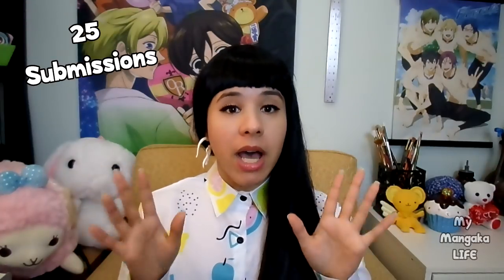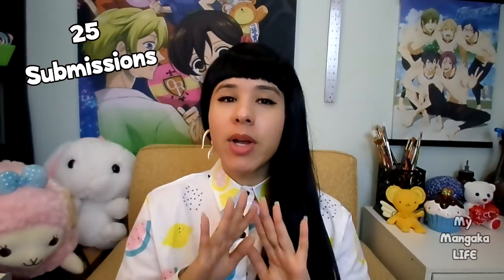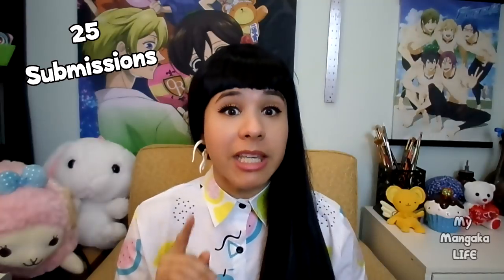The first thing you want to do before you start putting a portfolio together is find out how many pieces are permitted in your portfolio submission. Some schools will ask for 20, some are 25, some are 30, but for the sake of this tutorial I'm going to pretend that the school we're trying to get into is asking for 25 submissions. So 25 is the number we're working with — keep that in mind.